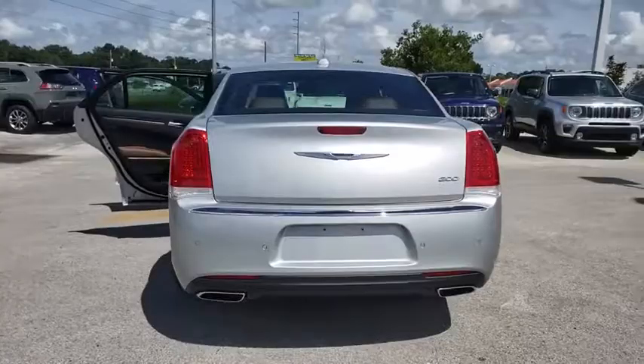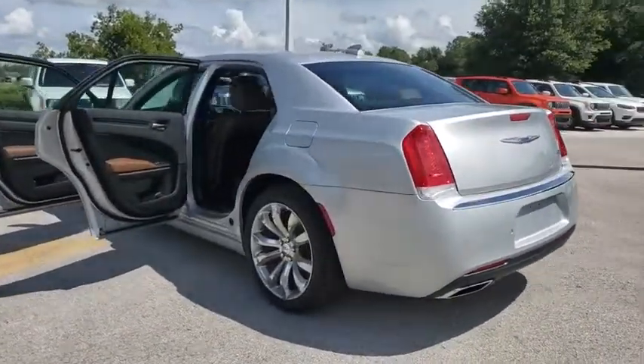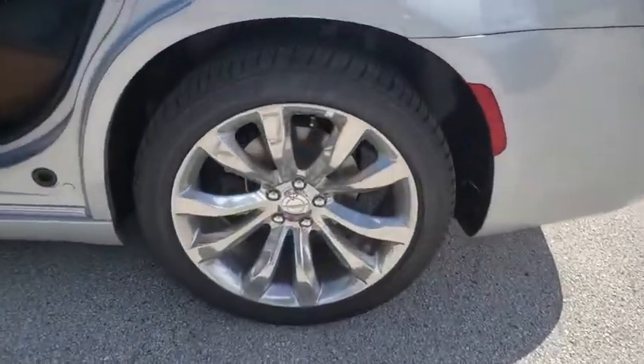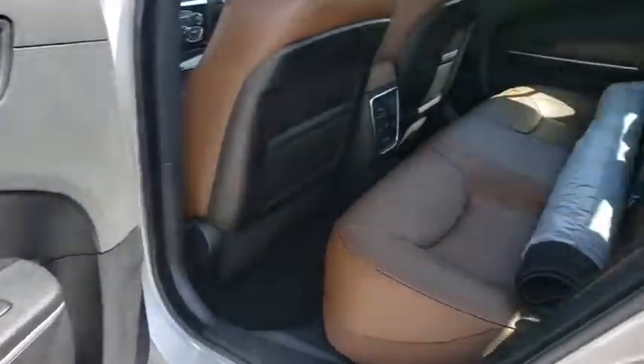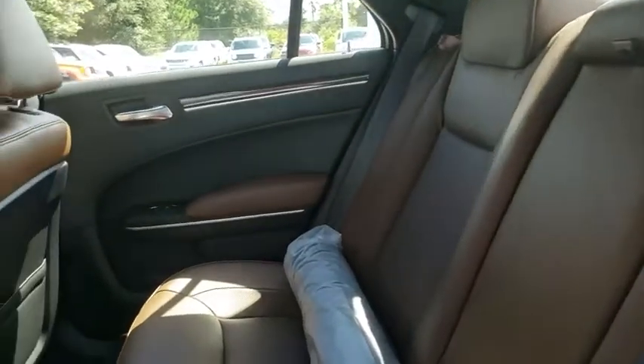Here are some of this vehicle's great options: backup camera, anti-lock braking system, keyless entry, stability control, traction control, power passenger seat, remote engine start, steering wheel audio controls, leather wrapped steering wheel, Bluetooth, power steering, adjustable steering wheel.